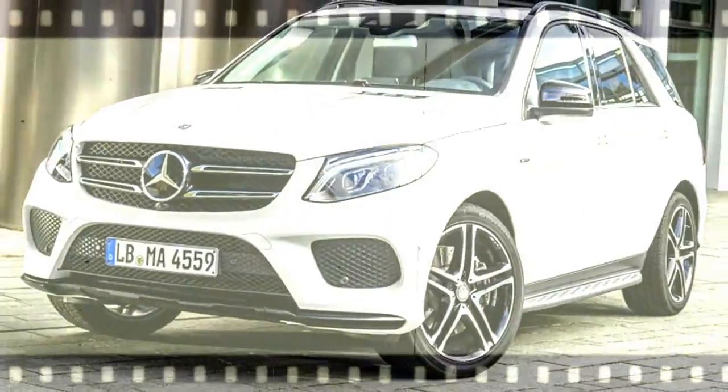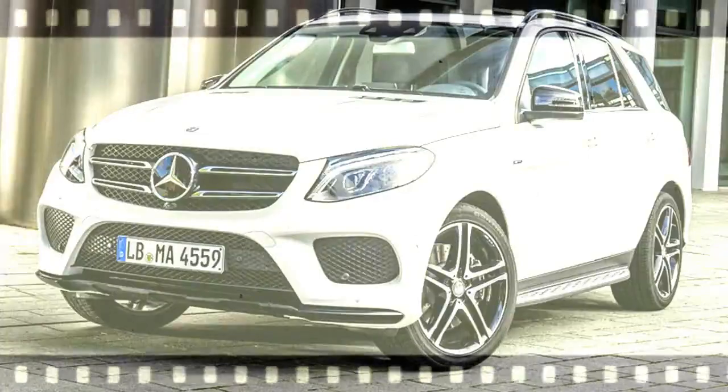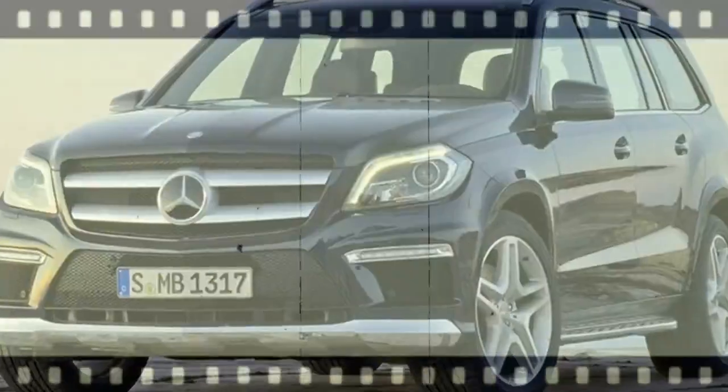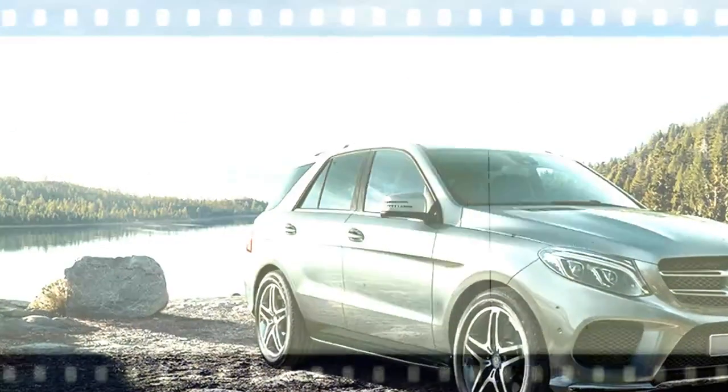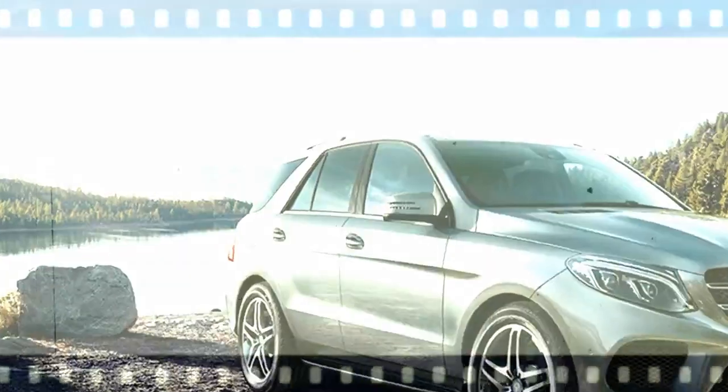Mercedes-Benz GLE-Class SUV. The premium SUV that invented its class nearly 20 years ago still leads the way in every arena of driving, and from every angle of its design. From its iconic star to its sleek LED tail lamps, the future of the SUV has never looked brighter.